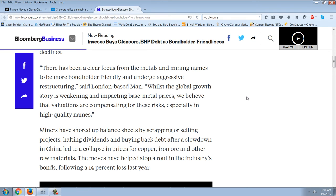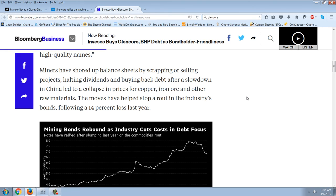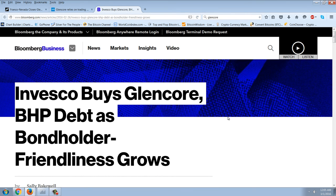Acquisitions are centered on short-dated notes, including Glencore bonds maturing in less than three years and offering yields of about 5% following price declines. Quote: 'There has been a clear focus from the metals and mining names to be more bondholder friendly and undergo aggressive restructuring,' said London-based Lyndon Mann. 'And whilst the global growth story is weakening and impacting base metal prices, we believe that valuations are compensating for these risks, especially in high quality names.' Miners have shored up balance sheets by scrapping or selling projects, halting dividends, and buying back debt. And I've pointed out before that the bonds lead the stock — so someone is coming in buying the bonds, which is propping up the stock.